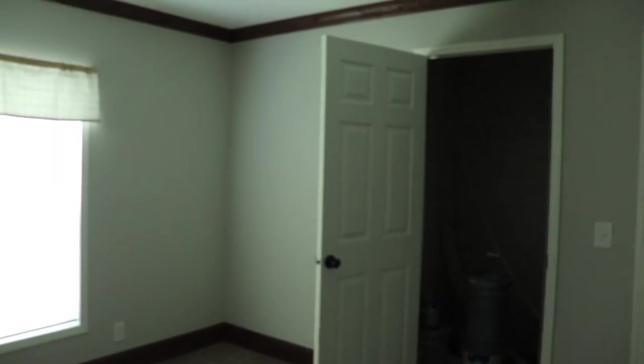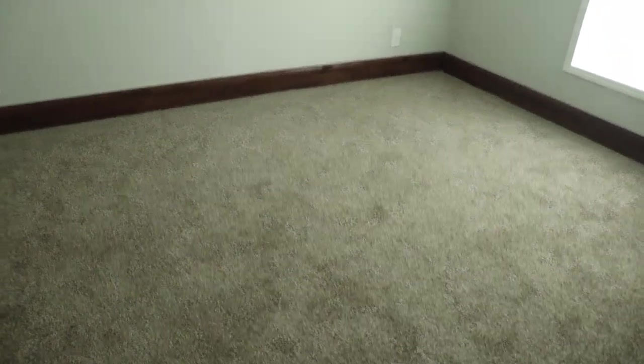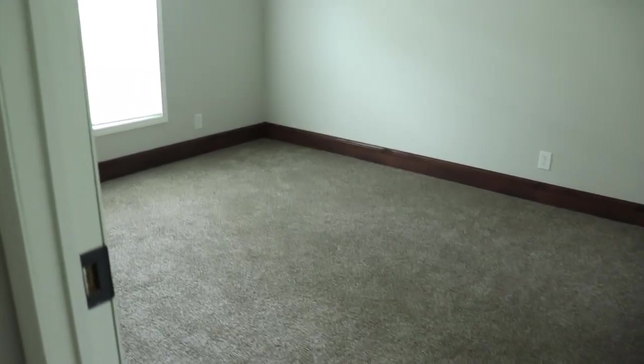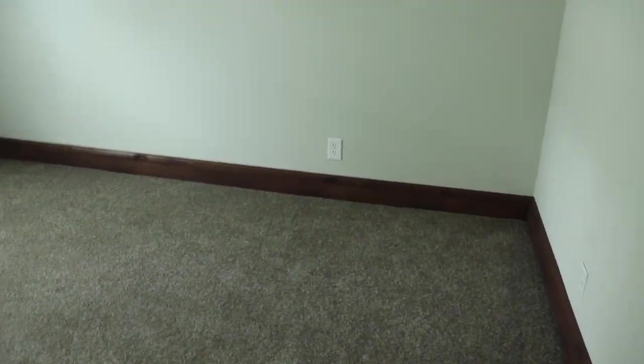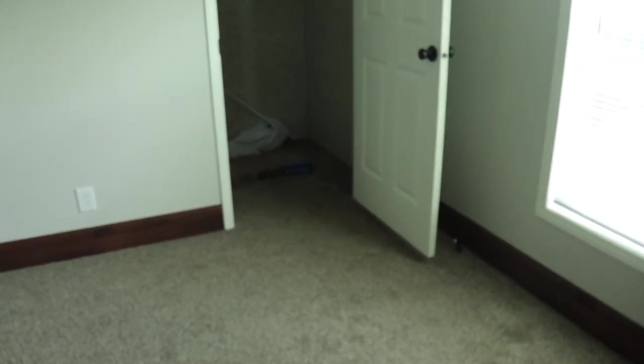This is guest bedroom number two. There's your closet space — this is more of a walk-in. I would extend the space to hang clothes by putting the rod here to make better use of that space. And then you've got guest bedroom number three right here. So this is a four-bedroom two-bath home. Here's the closet for bedroom three.